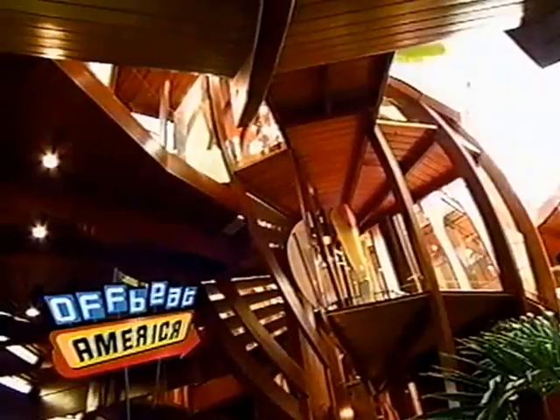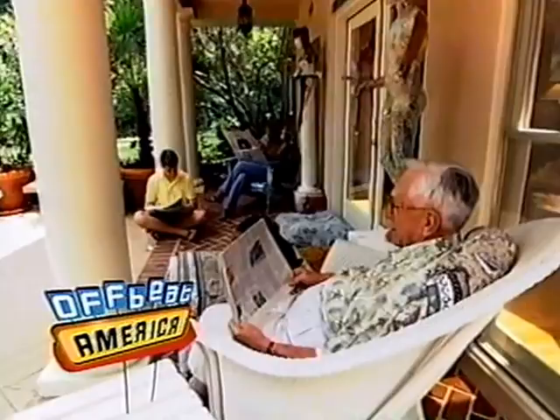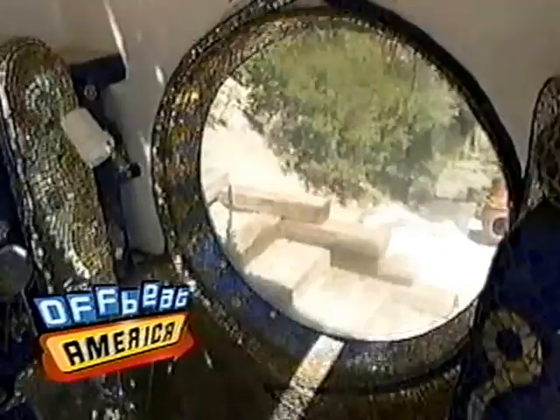This is the weirdest house you've ever seen. If you think your extended family is a little odd, wait until you meet hers. I'm never alone in the house. He moved to a remote part of the country to build an inspiring home. You never know what you might find next on Offbeat America!